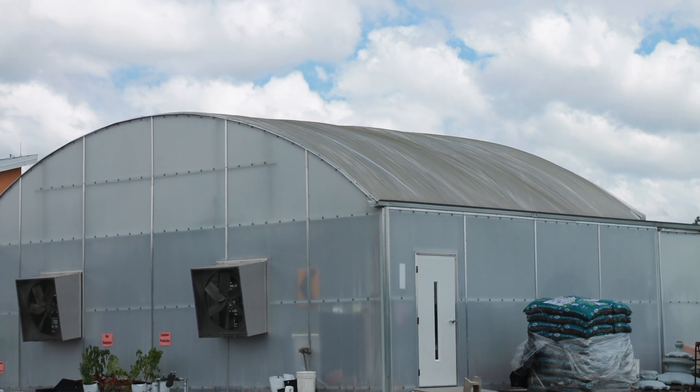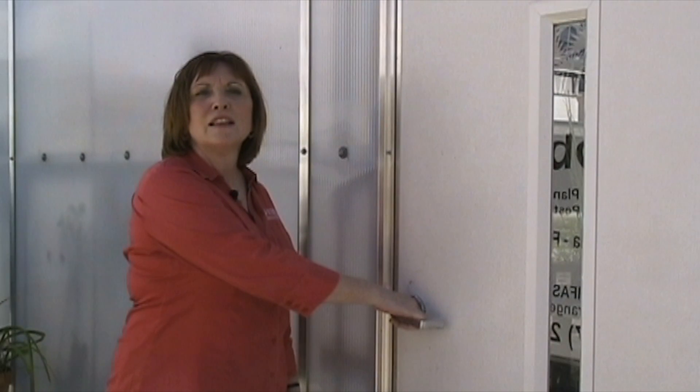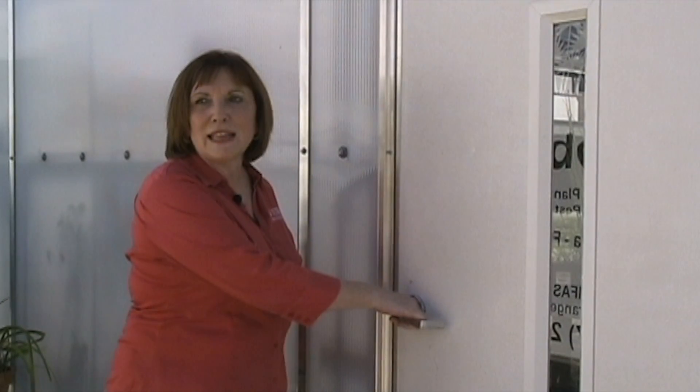We'll be showing you in a fully completely built greenhouse some production systems for hydroponics and urban agriculture production. So come with me while we enter the Extension Learning Zone.